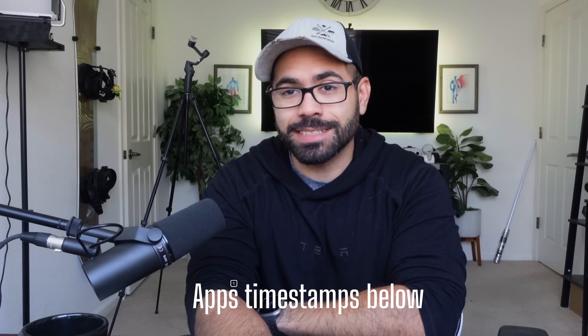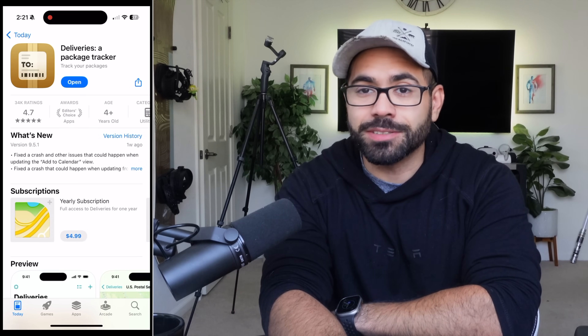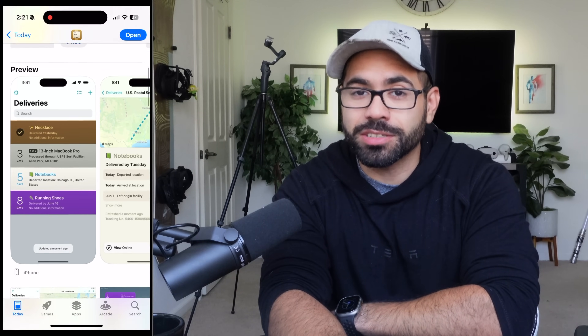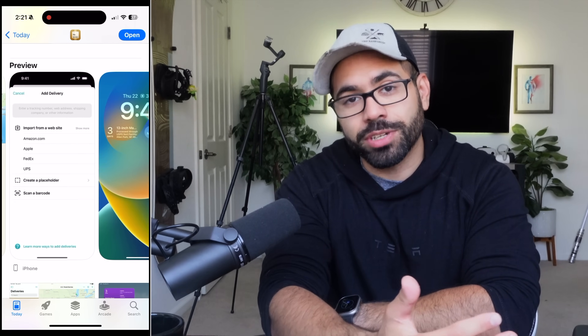Let's begin with number one, and that is Deliveries, a package tracker. This app is cool because it will send you a notification and will allow you to constantly track any packages being delivered to your home address or business address.